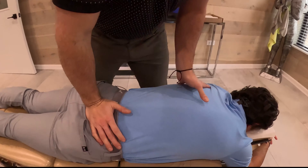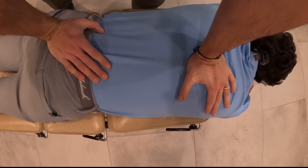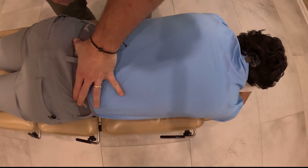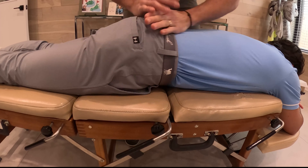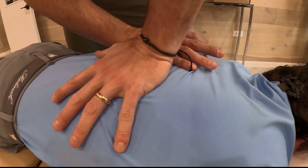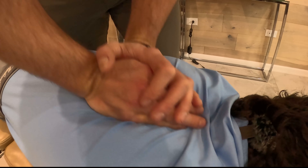First thing we're going to do is a big stretch — deep breath in, all the way out. We're going to start off by adjusting this pelvis. We're going to work our way through here — you're going to hear popping and cracking. Remember, that's just gas keeping the joint — completely normal. Deep breath in, Mike, all the way out. We'll adjust these bumps through here — relax that right shoulder. Deep breath in, all the way out.